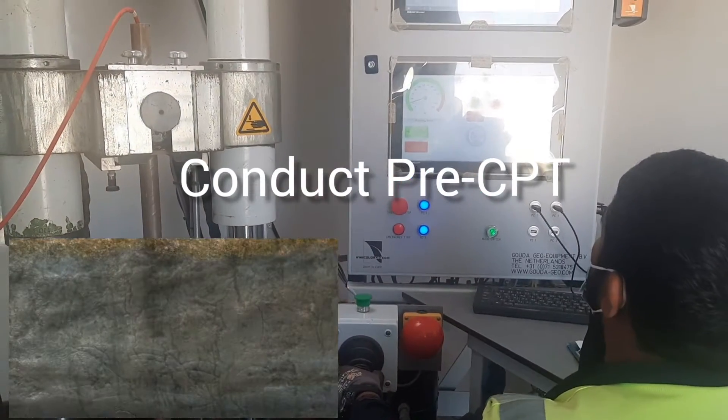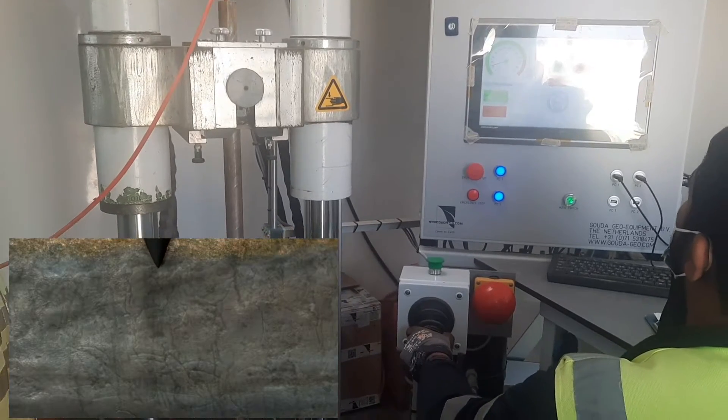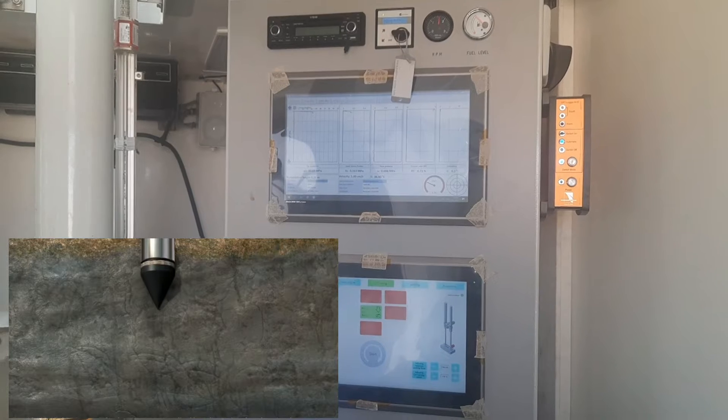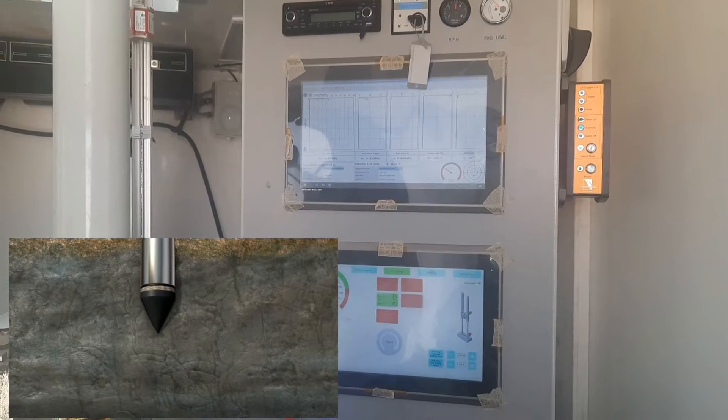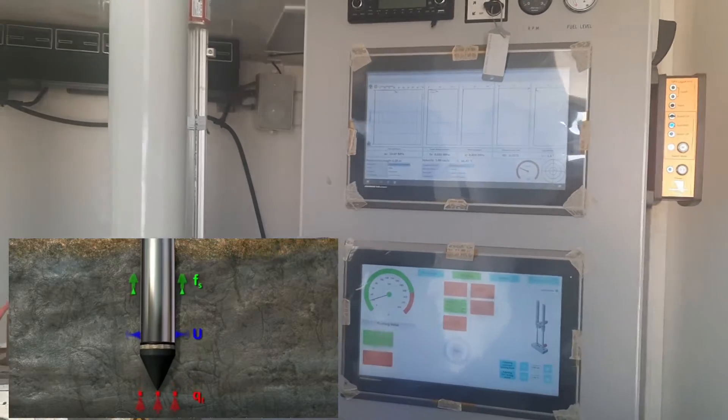Cone penetration testing is a fast, accurate subsurface exploration method. A CPT rig uses hydraulics to push a steel cone into the ground. The cone is advanced at a constant rate. The instrumented cone records continuous measurements of tip resistance, sleeve friction, and dynamic pore water pressure.